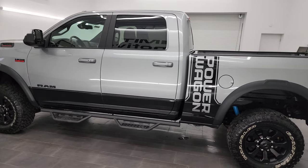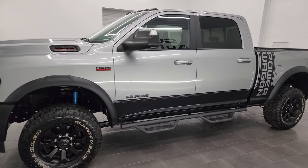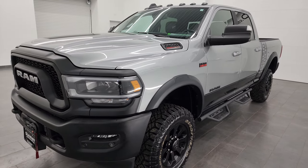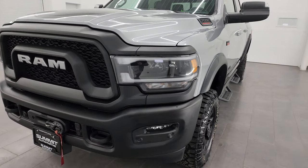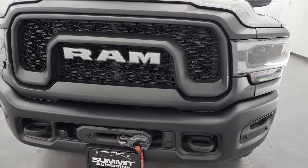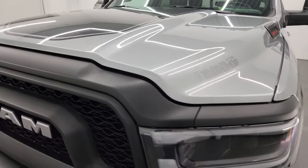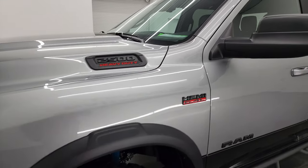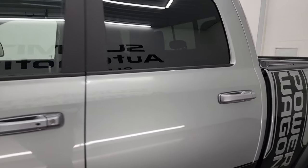This 2022 Ram 2500 has the 6.4-liter V8 Hemi engine, paired up with the 8-speed automatic transmission, putting out 410 horsepower. This truck has been fully safety inspected by our service shop, has a fresh oil and filter change, all the fluids have been checked and topped off, and this truck is 100% ready to go. I'm going to go all the way around, inside, underneath, start it up, and take a look under the hood to give you the most accurate representation possible of the truck.